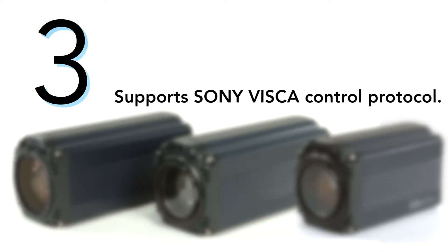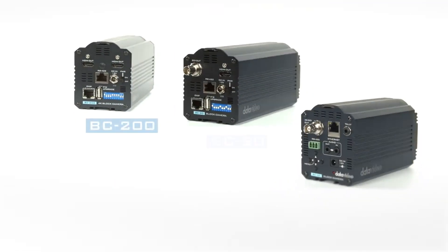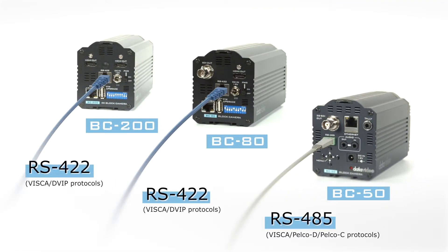Number three, support Sony Visca control protocol. The BC series supports Sony Visca protocol, allowing the camera to be controlled remotely.